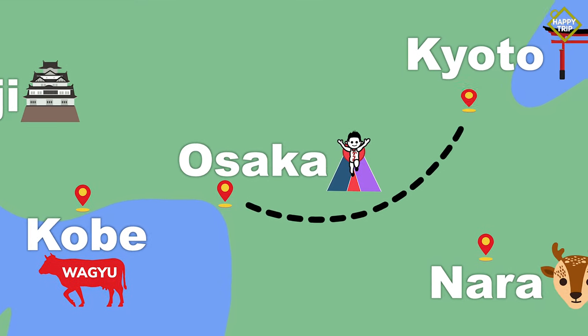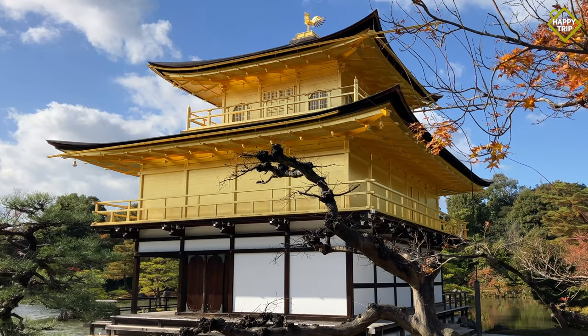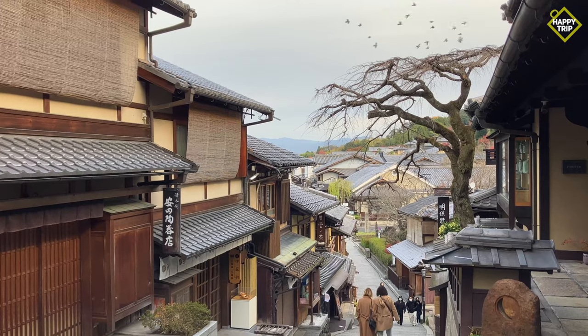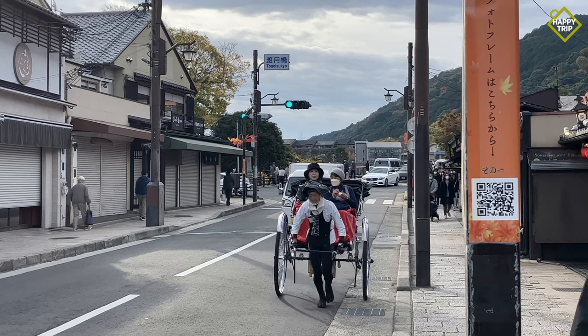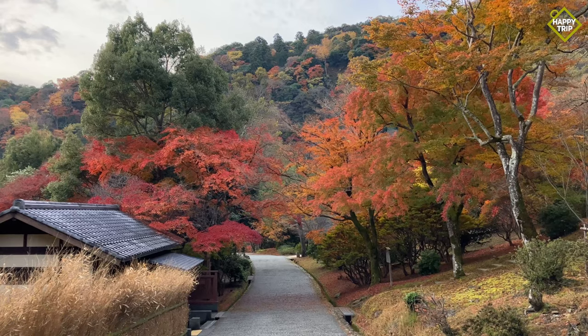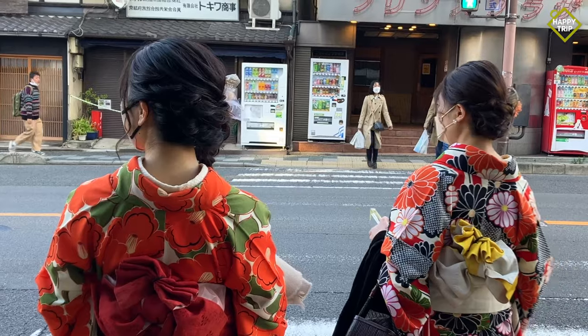Located around 50 kilometers east of Osaka, Kyoto is one of the most popular tourist destinations in the country. As the former capital of Japan, this city is known for its natural beauty, rich history, and unique culture.